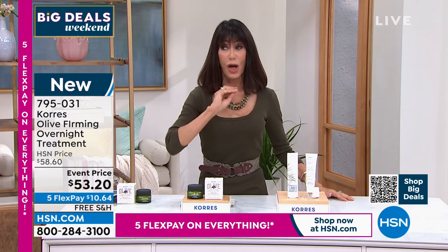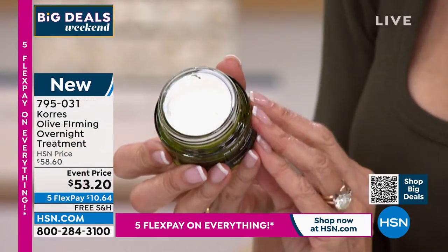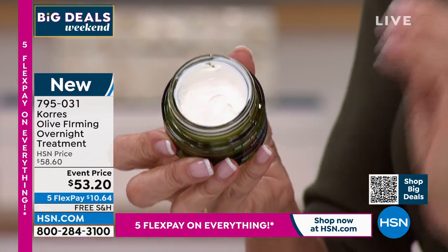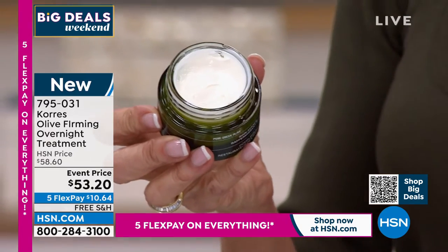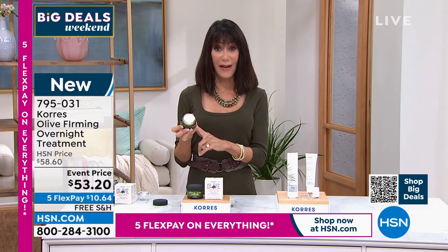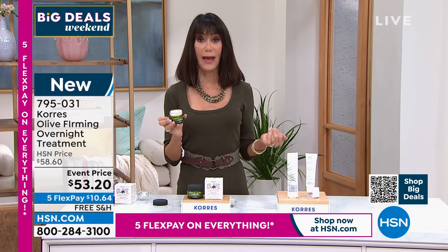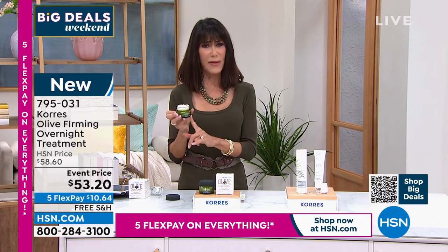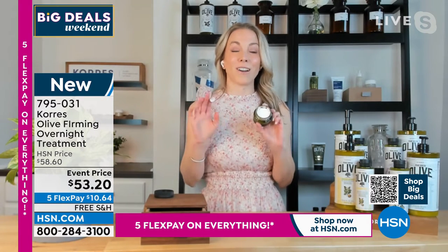It is packed with olive oil — let me open this up. It's extremely rich, designed to give visible firming and lifting benefits for the skin, clinically proven. It will also help improve the elasticity of the skin. Event price today from $58.60 down to $53.20, on five flex pay, with your HSN card rate, and free shipping and handling. George and Lena worked on this for about five years.